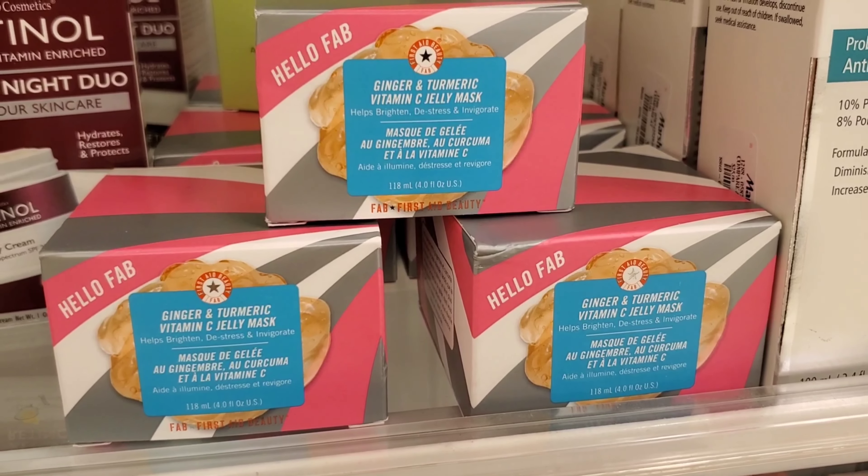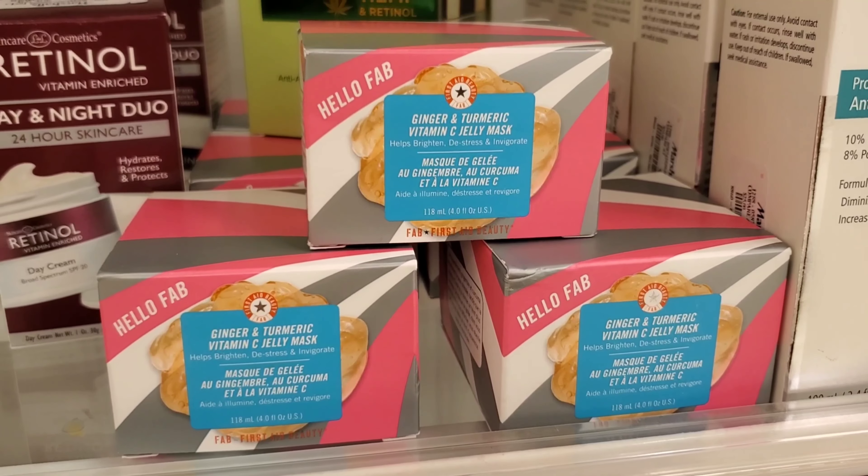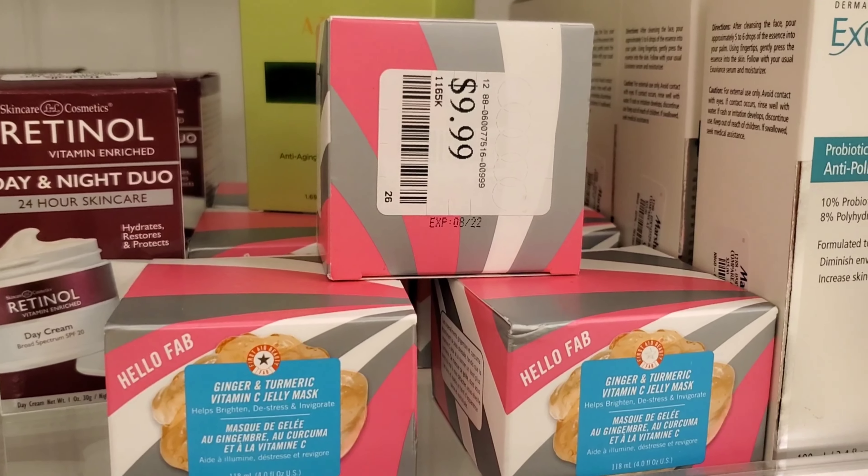This product also looks so awesome — this is First Aid Beauty Ginger and Turmeric Vitamin C Jelly Mask, going for $9.99 at Marshalls.